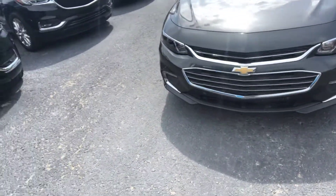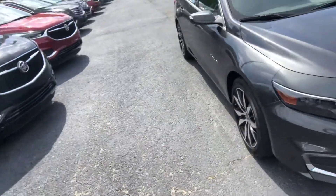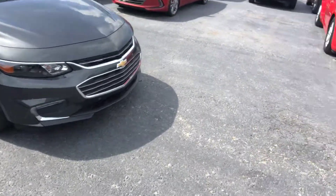I know you guys are driving a little way, so I wanted to show you we do still have this 2016 Chevy Malibu LT. I just want to give you a quick look at it before you head down, make sure it's everything that you're looking for.